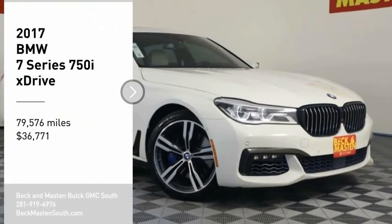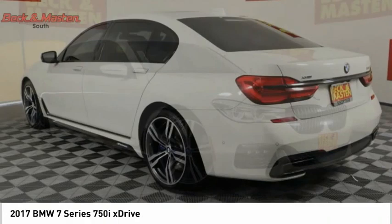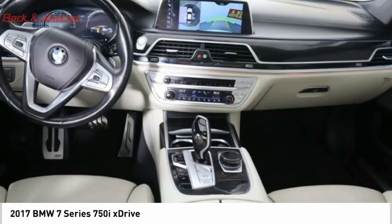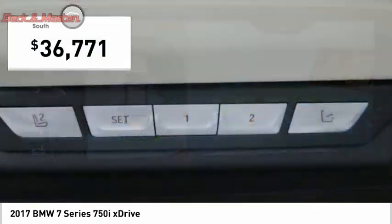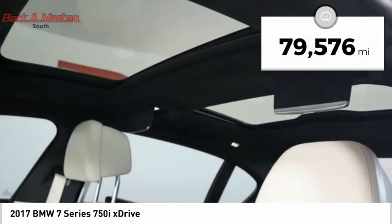We are pleased to show you the 2017 7 Series. The BMW 7 Series is the BMW 4Runner. This full-size sedan has always represented the top of luxury and technology and is priced below $40,000. This vehicle has less than 80,000 miles.